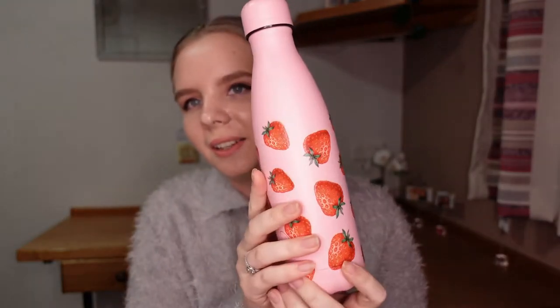I also have my Chilly's water bottle. It's pink and it has strawberries on, and I love it. This is the 500ml size and it's just amazing — and also so essential. I have never really drunk a lot of water just as a person, which is bad.